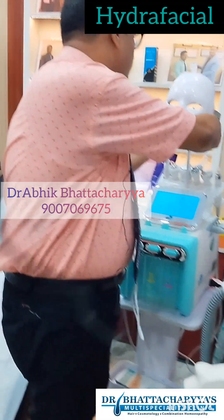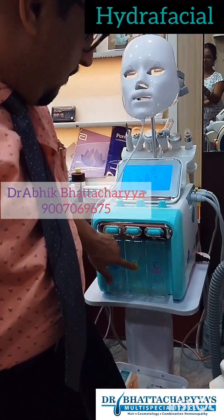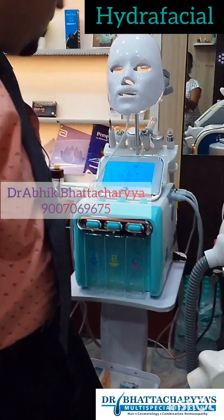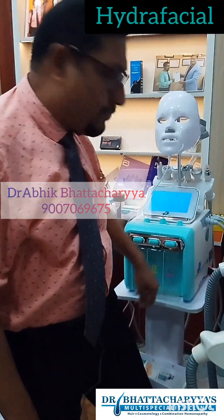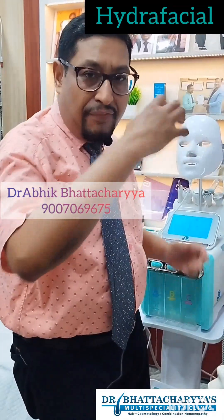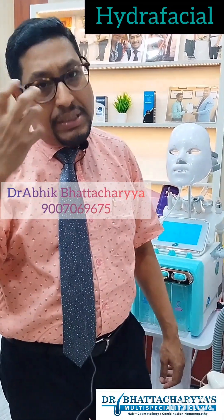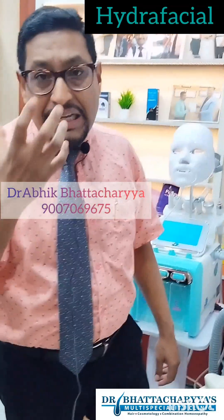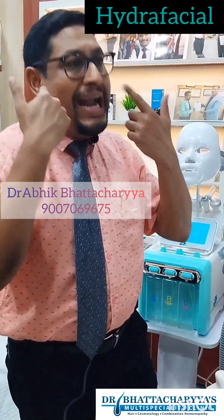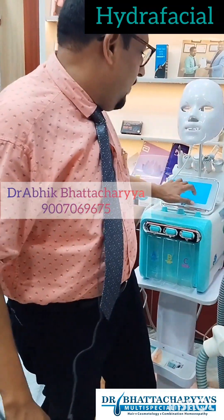There are three different parts — A, B, and C — which comprise three different fluids used during the procedure. One is for cleansing your skin, one is for hydrating your skin, and one is for anti-aging purpose and skin glow. All of these benefits can be achieved through the Hydrofacial.